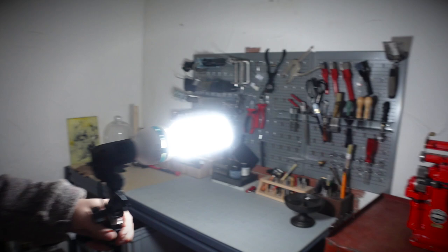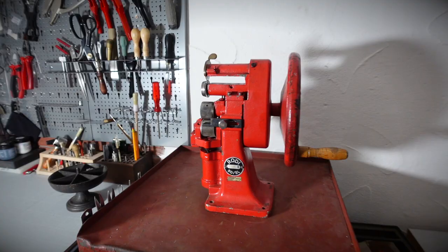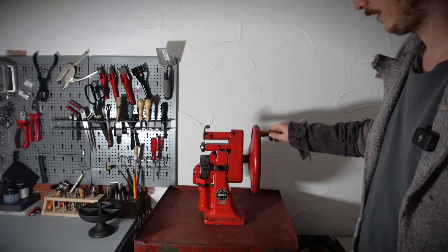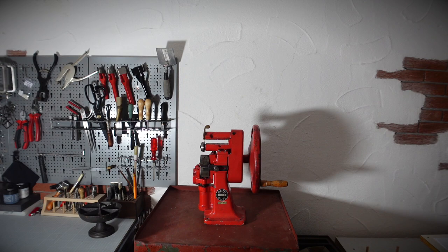Right here we have a lovely piece I recently bought — a splitter and cutter, so two tools in one. It is super heavy-duty. You put the leather in and it works like that. One of my latest additions.